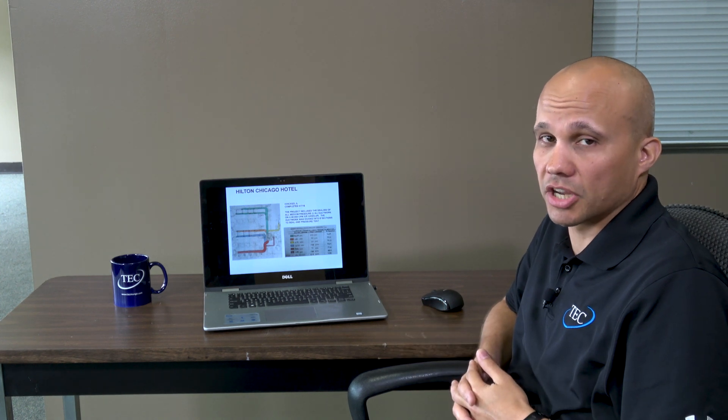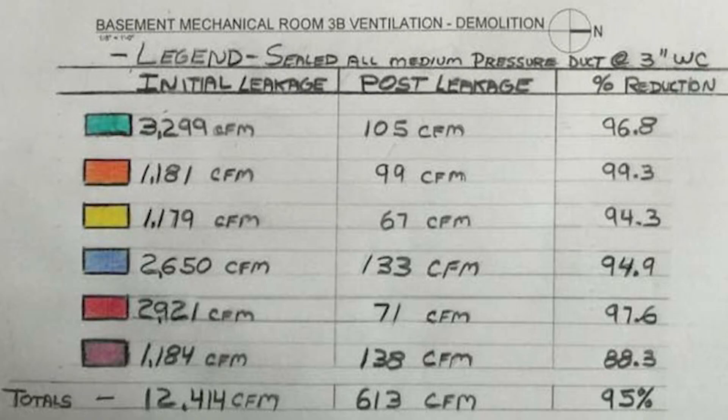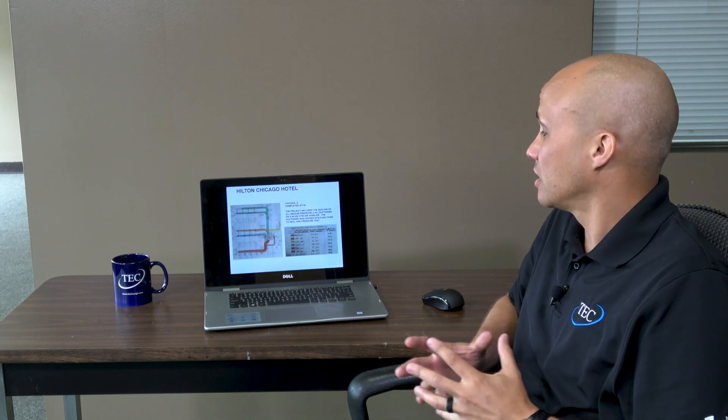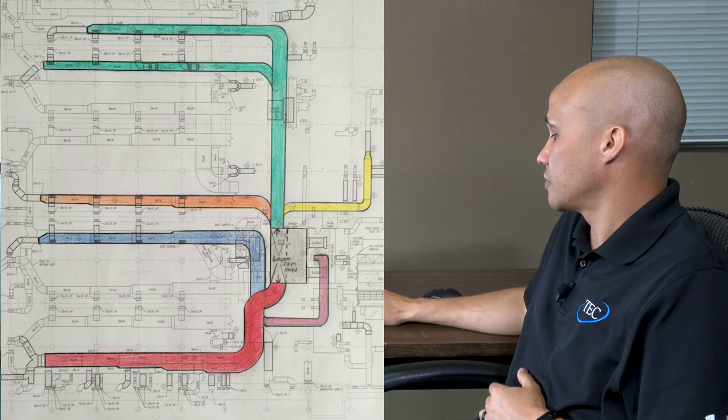That number comes up on a lot of these projects, especially the big ones. This job here that we did with our partner Hilton Chicago downtown — the initial leakage was 12,000 CFM and they got it sealed down to about 600: a 95% reduction in leakage, 30 tons of cooling saved. The duct system was so large they had to divide it up into six different sections and seal them piece by piece — massive savings for this particular customer.